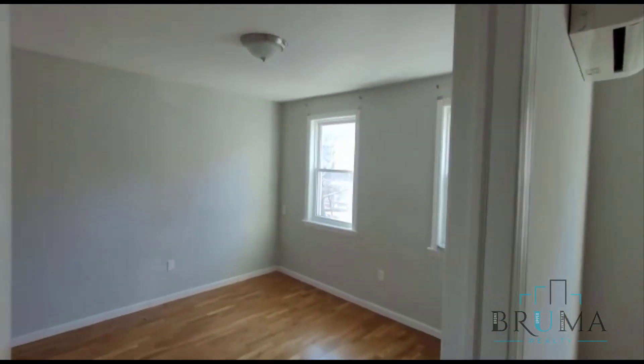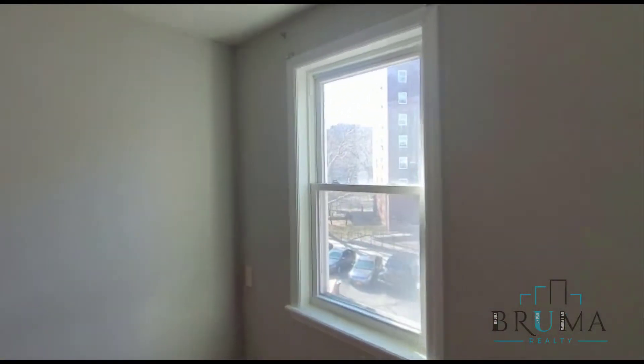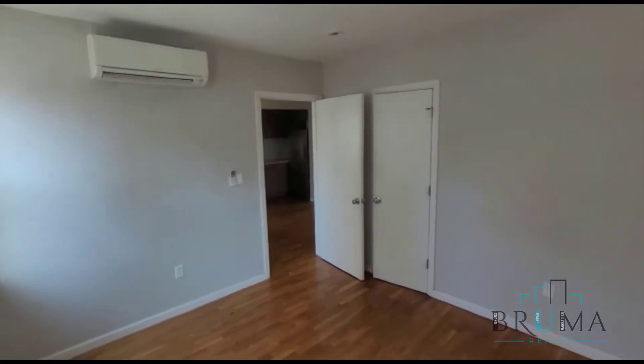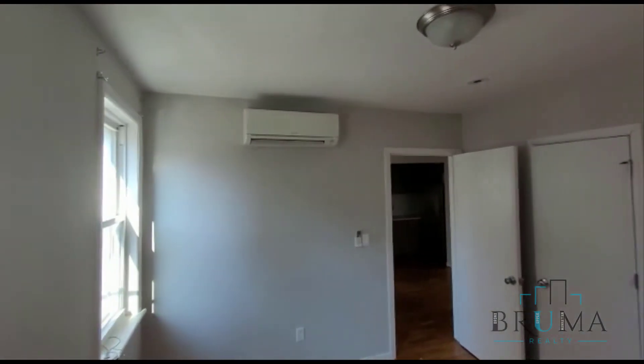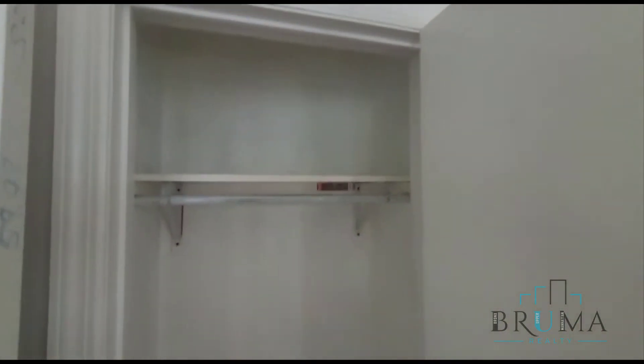Over here is bedroom number one. Two windows facing the front. This is a queen size bedroom. It comes with its own unit, and a closet with shelf space and hanging space.